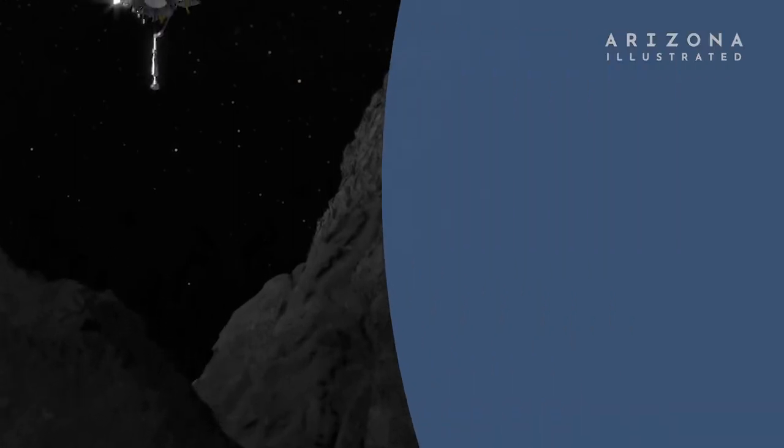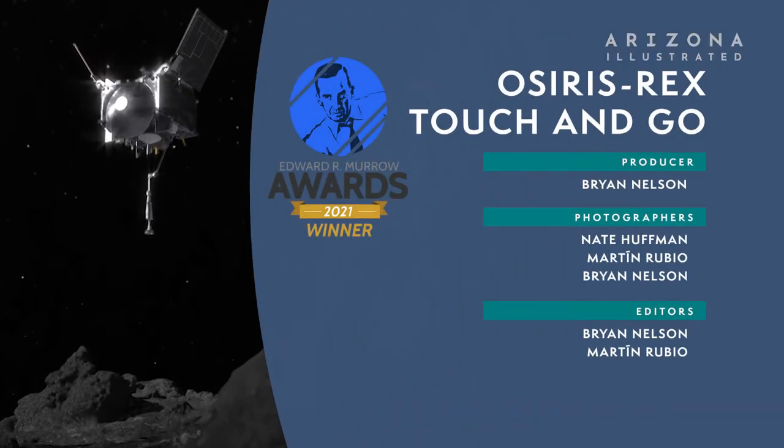16 years ago, what you're about to experience was imagined. However, what was not clear then was when and exactly how a spacecraft would collect dust and pebbles from the surface of an ancient asteroid more than 200 million miles from Earth. Last October, what was imagined 16 years ago happened. Here is OSIRIS-REx touch and go.